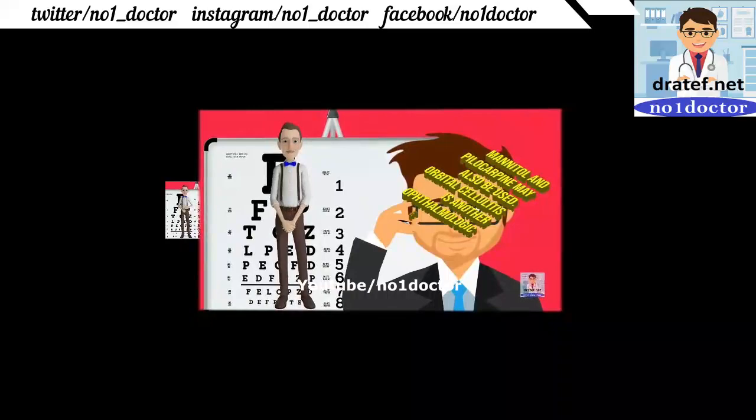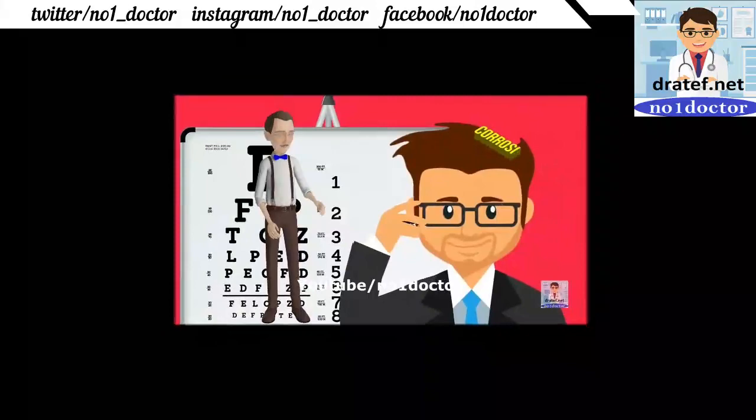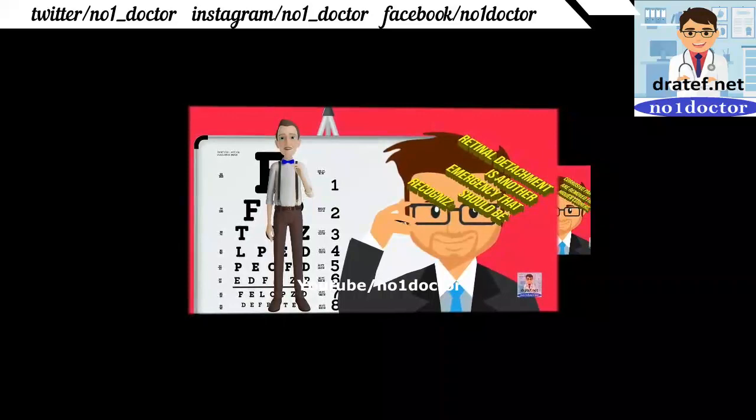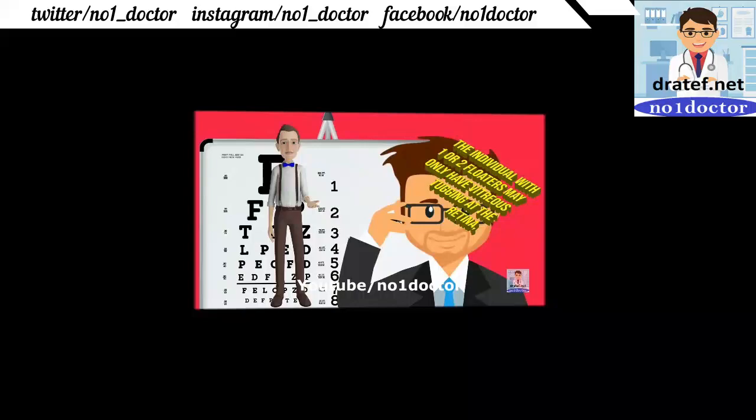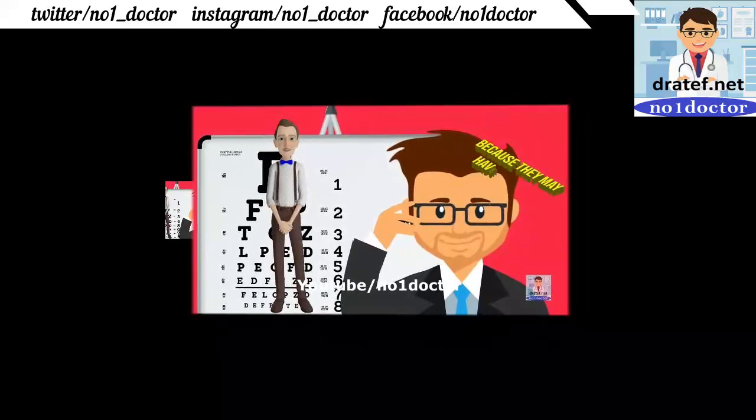Orbital cellulitis: the patient is febrile and the key finding when eyelids are pried open is proptosis. Corrosive particles are removed from hidden corners. Retinal detachment is another emergency: the individual with one or two floaters may only have vitreous traction. Laser spot welding protects the remaining retina. Central retinal artery occlusion: vasodilate and treat if type 2 diabetes is present.